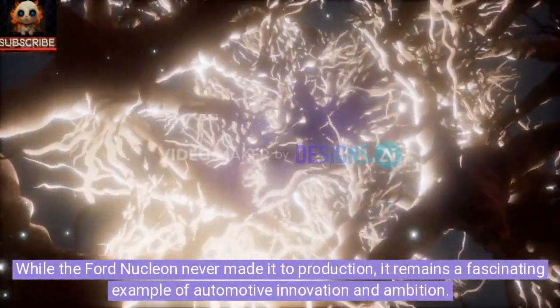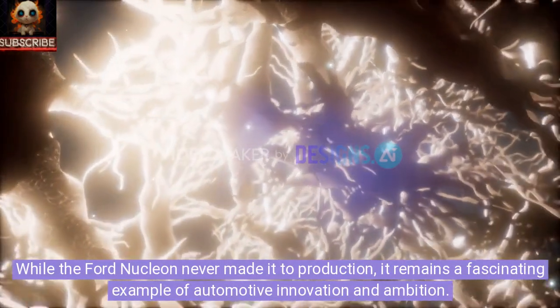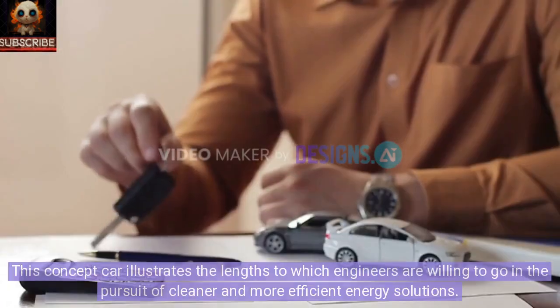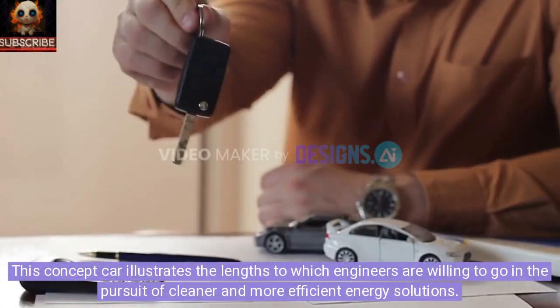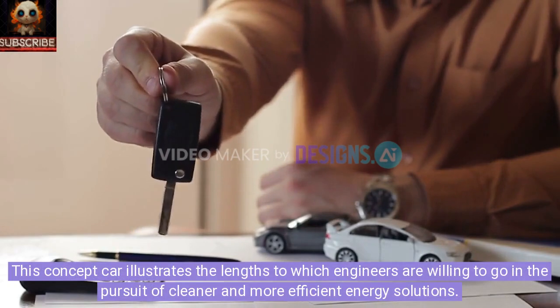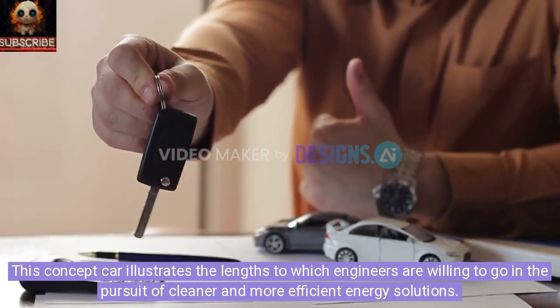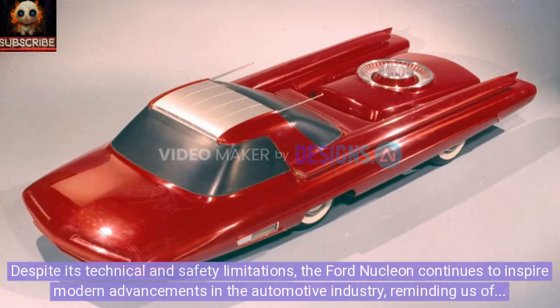While the Ford Nucleon never made it to production, it remains a fascinating example of automotive innovation and ambition. This concept car illustrates the lengths to which engineers are willing to go in the pursuit of cleaner and more efficient energy solutions. Despite its technical and safety limitations, the Ford Nucleon continues to inspire modern advancements in the automotive industry, reminding us of a bold vision for the future.